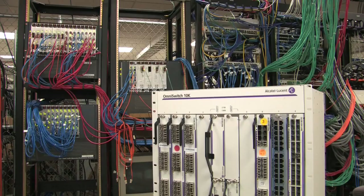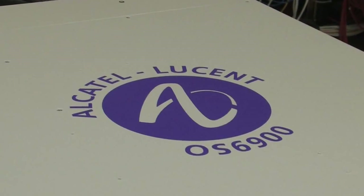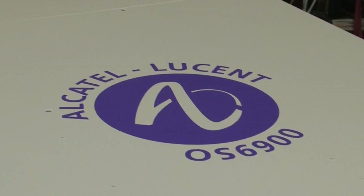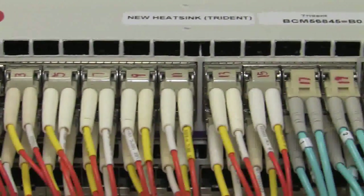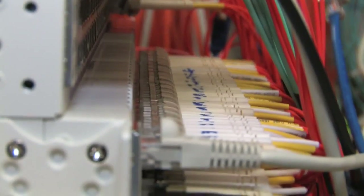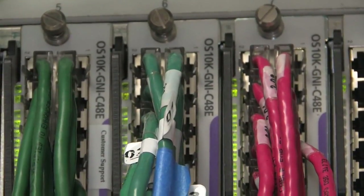Today we're focusing our R&D effort and making sure data center is a go-to-market type strategy that we want to tackle. Our 10K and our 6900 product lines, which is a 10 gig core box with 1 gig, 40 gig, and 100 gig, is going to be able to address the multiple markets that's going to be including 10 gig in their strategies.